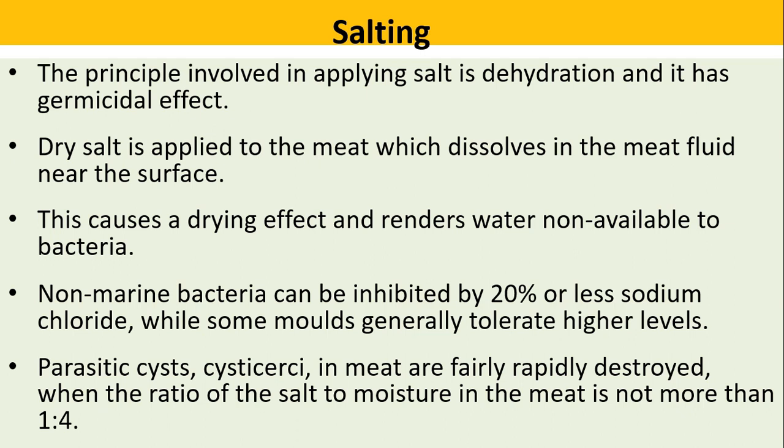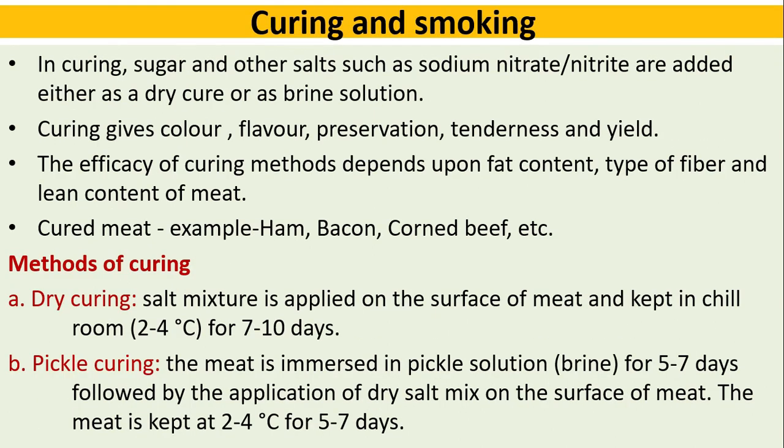Parasitic cysts in meat are rapidly destroyed when the ratio of salt to moisture in the meat is not more than one. This also serves as a basis for curing and smoking.